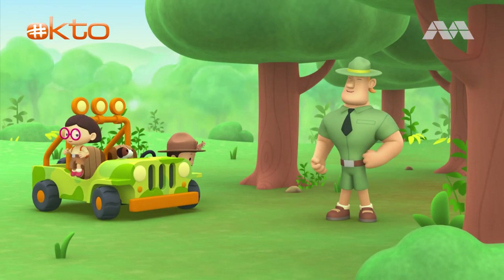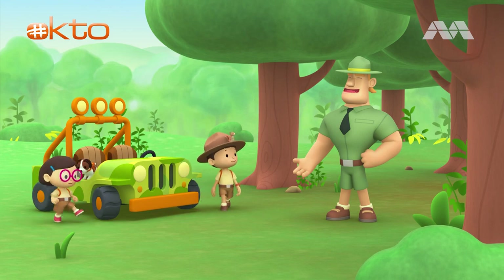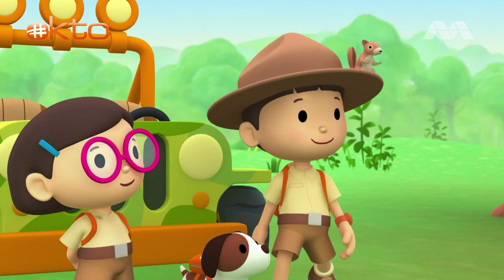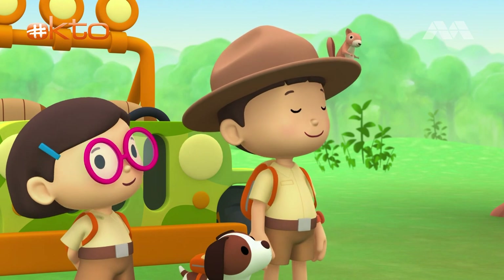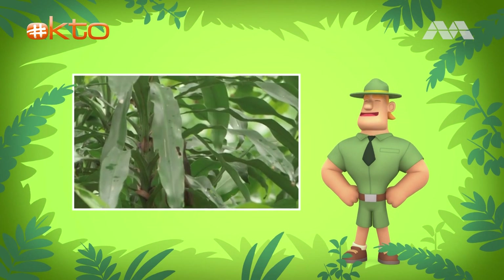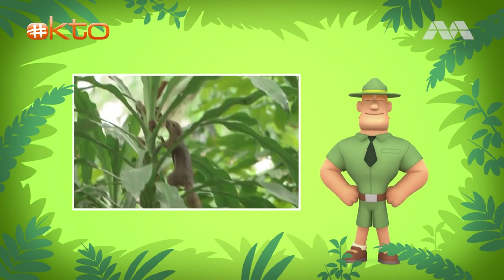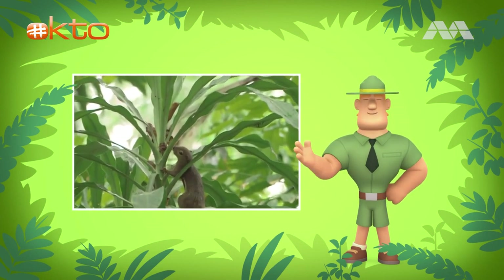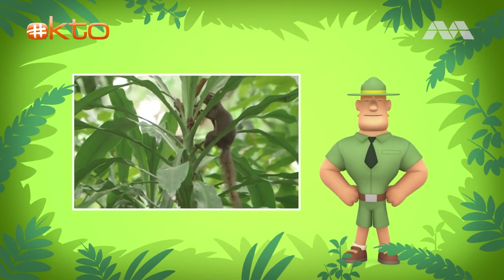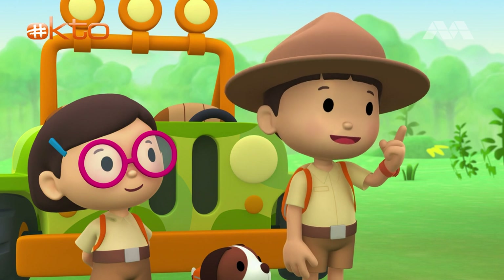Ranger Rocky! Welcome to the forest, Junior Rangers! I see you've brought along a young plantain squirrel with you today. The plantain squirrel is very quick and agile in trees. They are able to jump a few meters between trees and they rarely wander on the ground. It likes to stay on my hat.